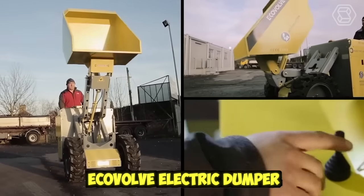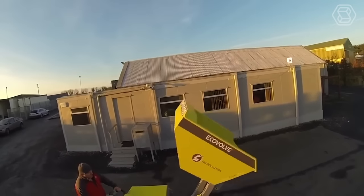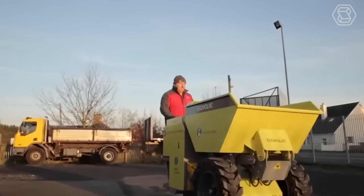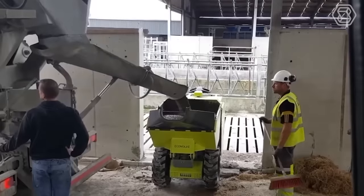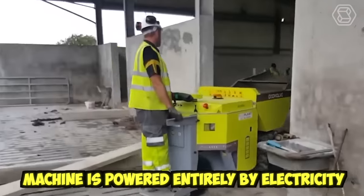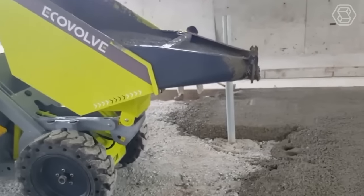The Ecovolve electric dumper is a cutting-edge electric vehicle designed for use in a wide range of applications, including construction, landscaping, and agriculture. One of the key benefits of the Ecovolve electric dumper is its eco-friendly design — this machine is powered entirely by electricity, eliminating the need for fossil fuels and reducing carbon emissions.